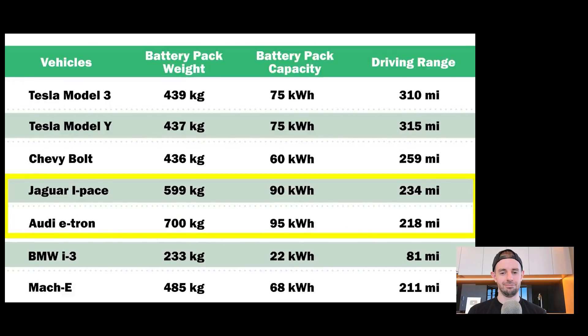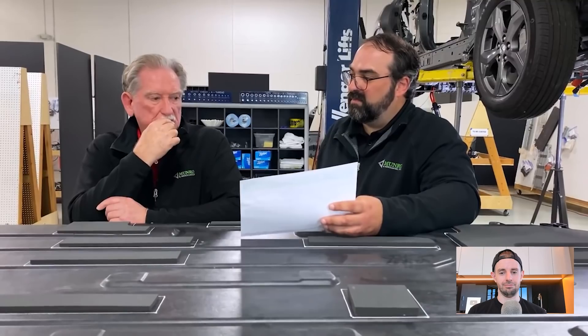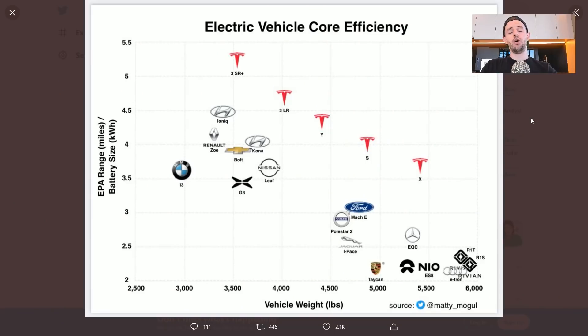Lightweighting the entire vehicle matters, and even wire harnesses contribute to losses — you get losses just by running electricity down wires, and these vehicles were not very well done in that regard. The BMW i3 had a 233 kilogram battery pack, small at only 22 kilowatt hours, and it would go 81 miles. The Mach-E battery pack came in at 485 kilograms; this is the non-extended-range version at 68 kilowatt hours, going 211 miles. It is heavier than the Model 3 and Model Y, but there is significant structure integrated into it not present in the body-in-white.